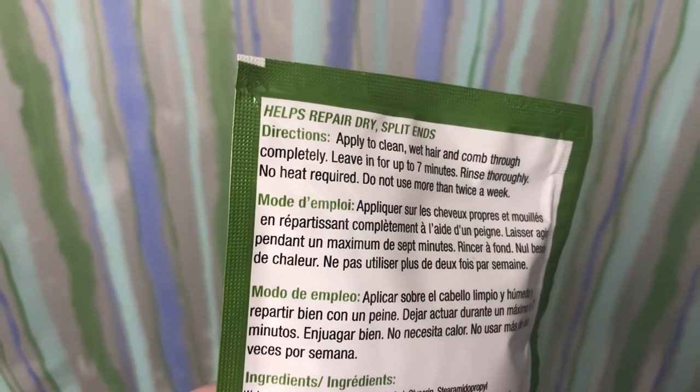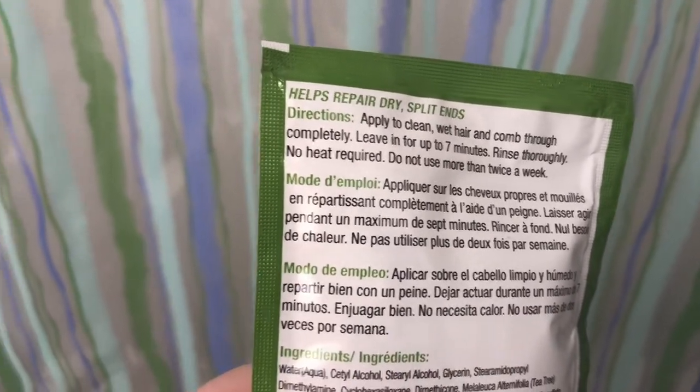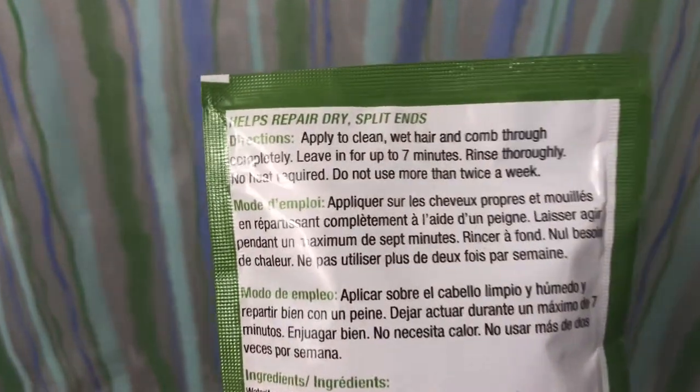The instructions say: apply to clean wet hair and comb through completely, leave in for about 7 minutes, rinse thoroughly, no heat required, use twice a week.